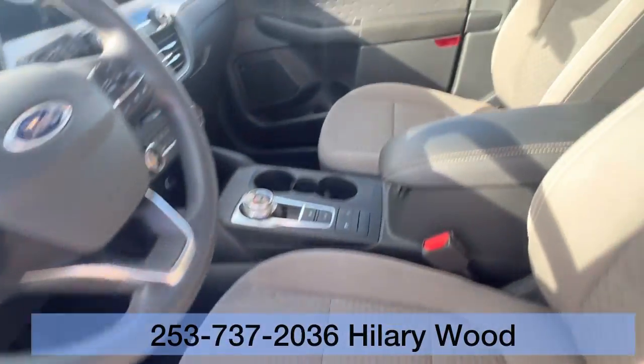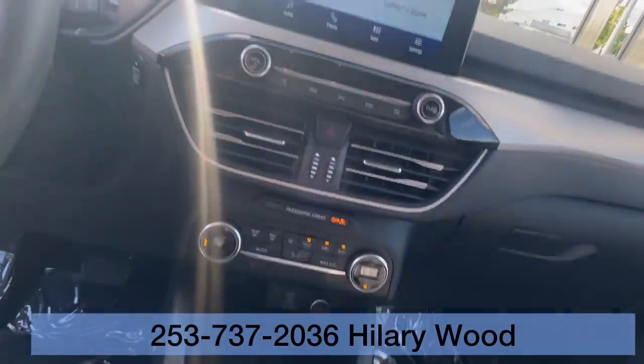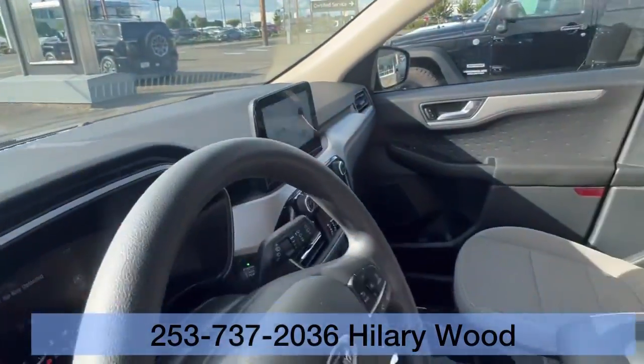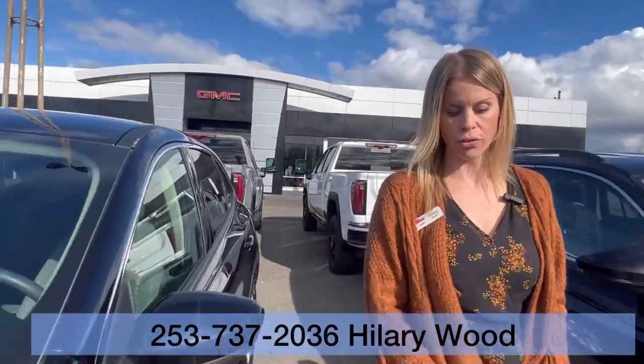It's priced just under $20,000. This is great on fuel efficiency. Awesome all-wheel drive SUV.